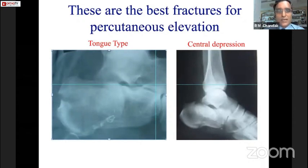This patient had a tongue-type depression, as you can see the posterior facet is grossly depressed. This was a young patient with good bone stock, and this is another patient where there is a central depression.